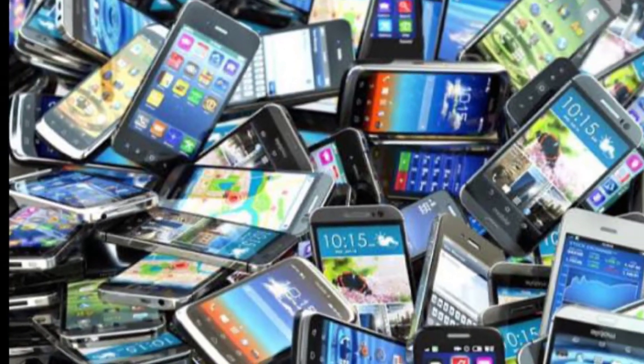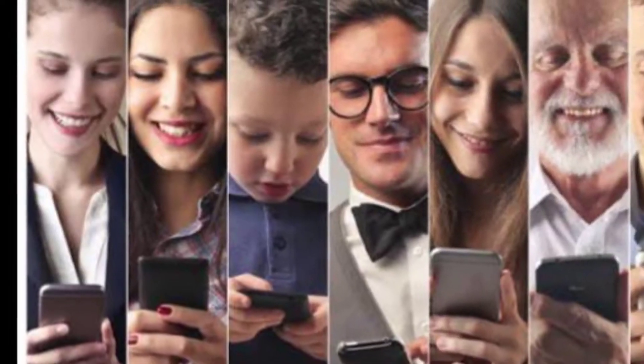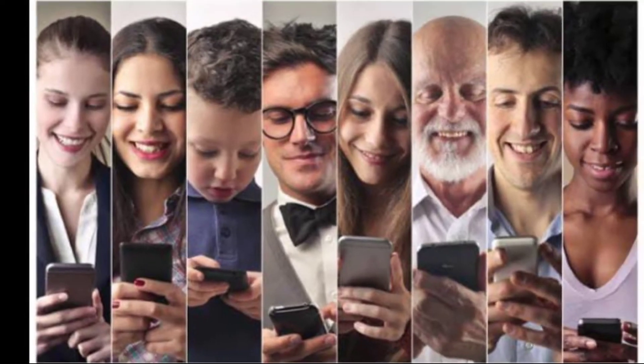If you use Android, you can use iOS. You can use the price of $50,000.